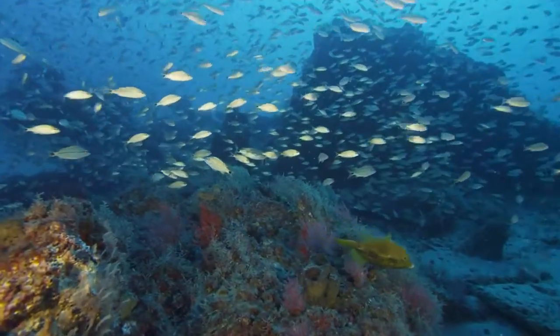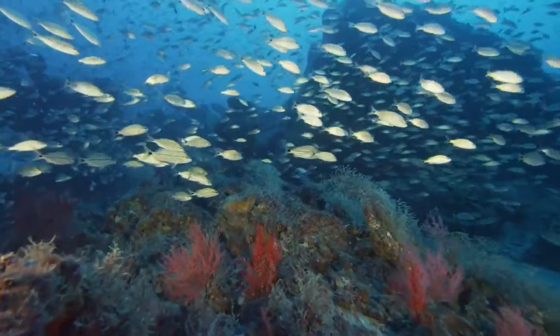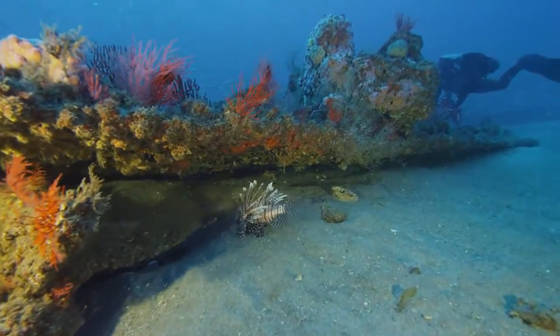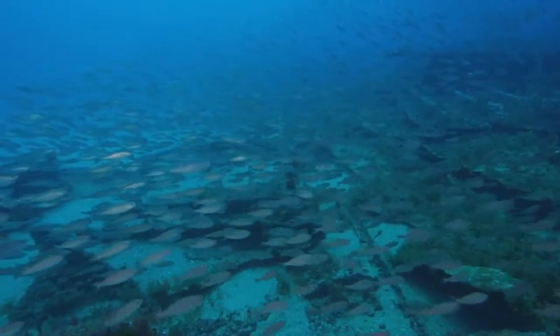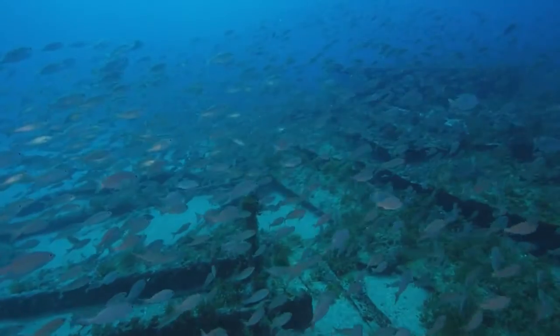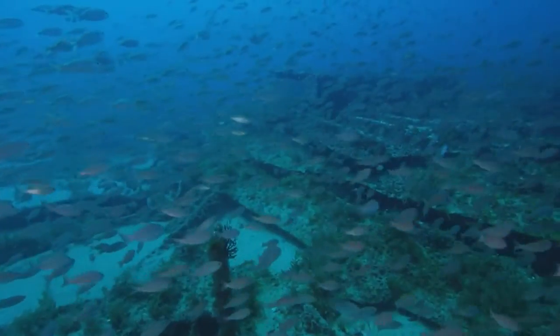Hard bottom sites are critical habitat for fish because they function as places where fish can forage and seek refuge from predators in the nooks and crannies. They're also what we call nearshore connectivity corridors, where fish can move from areas in the estuaries to offshore reefs using these habitats as stepping stones.